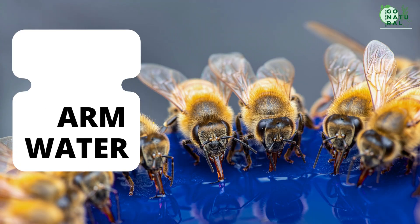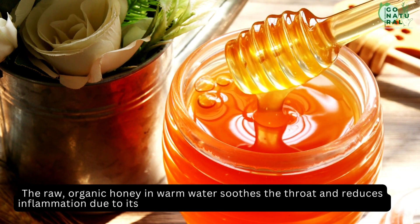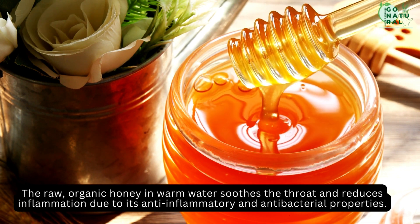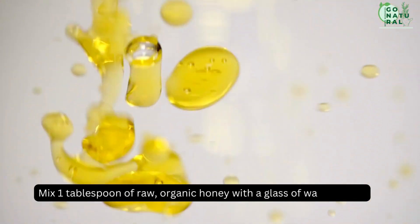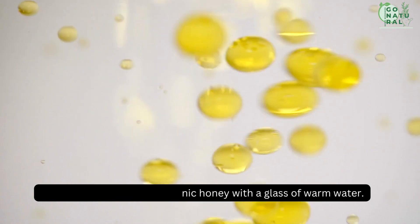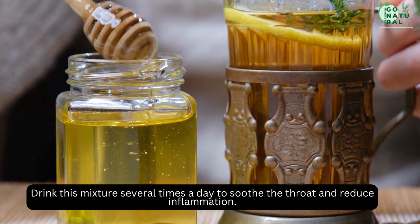Honey and warm water. Raw, organic honey in warm water soothes the throat and reduces inflammation due to its anti-inflammatory and antibacterial properties. Mix 1 tablespoon of raw, organic honey with a glass of warm water. Drink this mixture several times a day to soothe the throat and reduce inflammation.